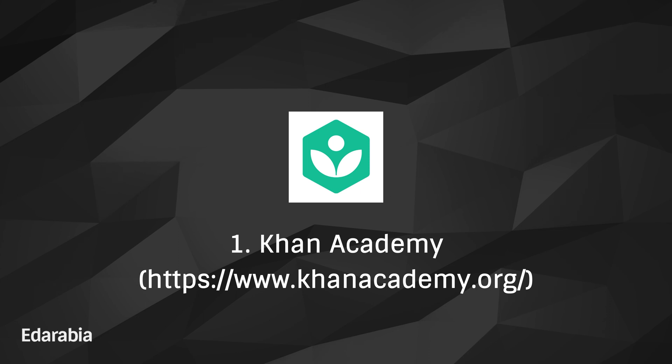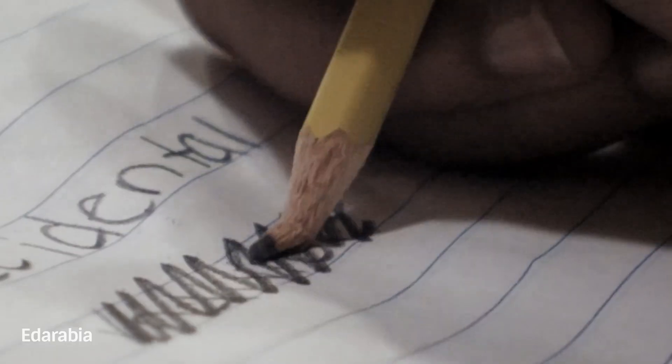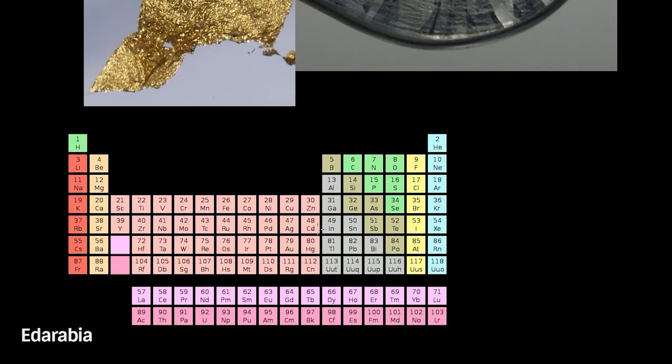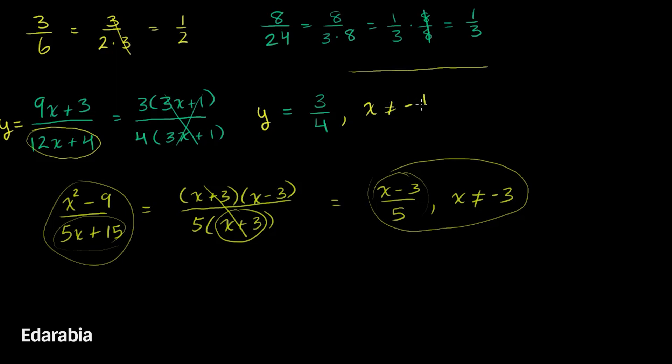Number 1: Khan Academy. Initiate your mathematical expedition with Khan Academy, a comprehensive haven providing a myriad of tutorials and exercises, spanning from fundamental arithmetic to advanced calculus. Immerse yourself in this digital sanctuary that beckons learners to delve into and master mathematical concepts at their own rhythm.